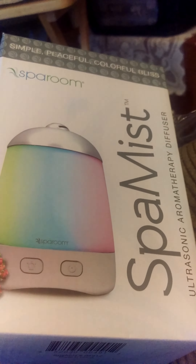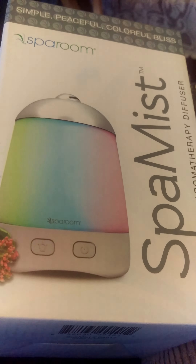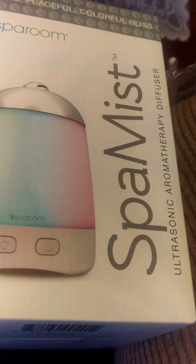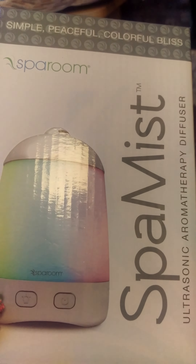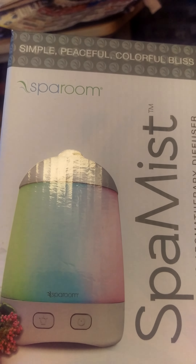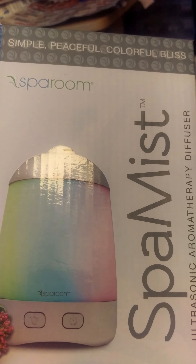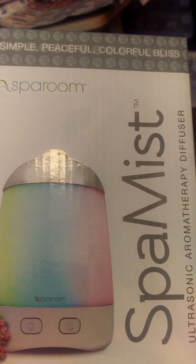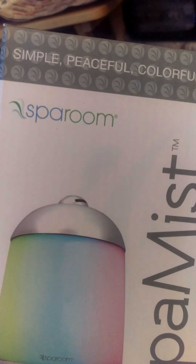Hi y'all, this is my TJ Maxx haul. I've been wanting to get one of these aromatherapy diffusers but they're always so expensive. I saw online where I could get them for 20 bucks, so I actually went into TJ Maxx looking for this four pack of oils that I heard about, and they did have a couple of diffusers and this one was 20 bucks.